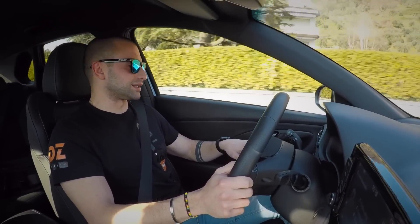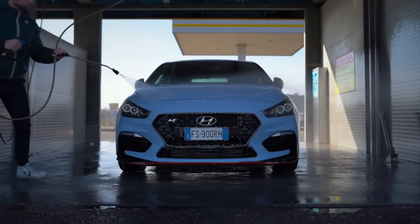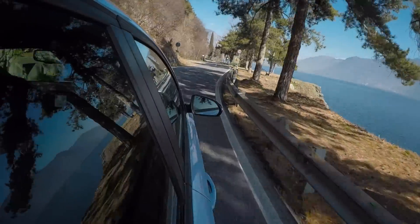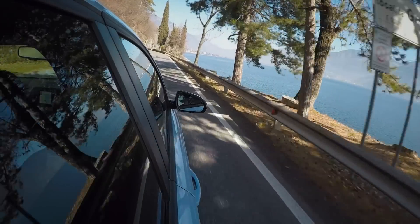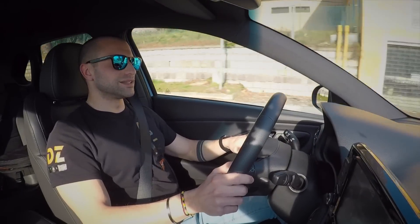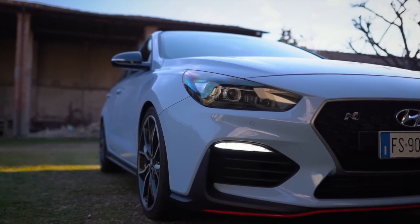La modalità N custom l'ho utilizzata perché mi è capitato in questi giorni di incontrare possessori di Audi S3 o Golf GTI che me li sono trovati a sgasare per farmi sentire il loro scarico. Io in modalità N custom con ammortizzatori morbidi, sterzo morbido, motore in modalità intermedia, rev-matching intermedio e scarico completamente aperto: mi basta premere la frizione, fare due sgasate, e subito si capisce chi è il re del centro abitato — parlando di sound.